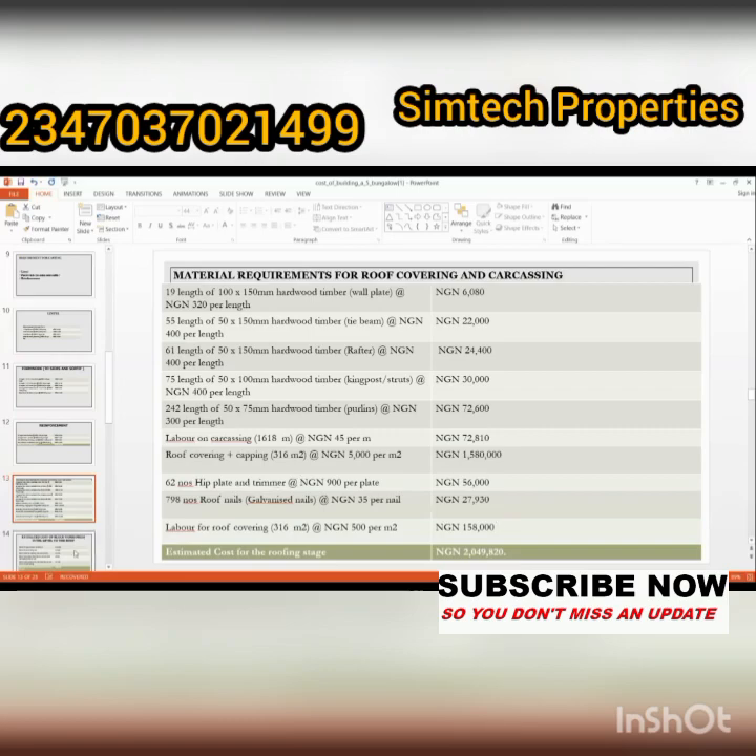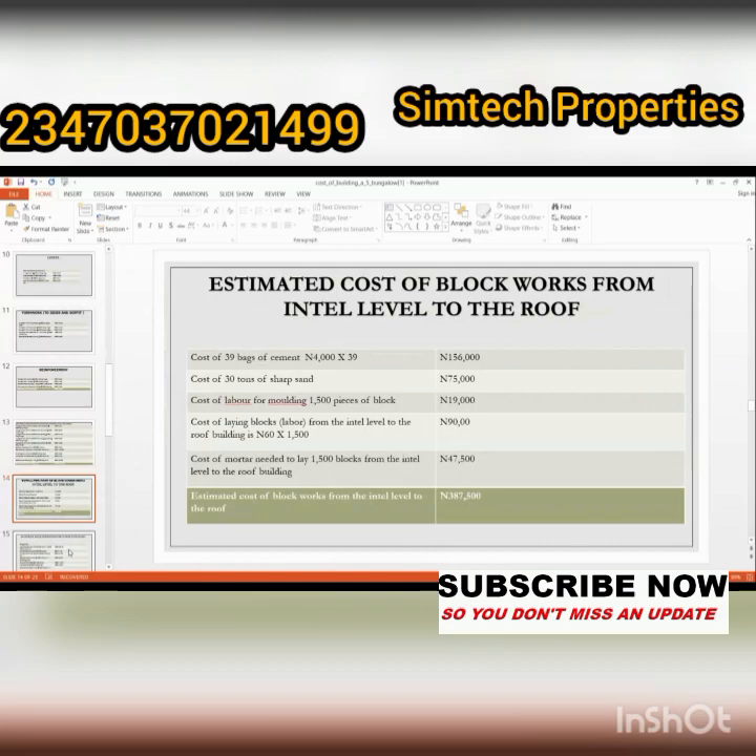Next is the estimated cost of block work from the lintel level to the roof. This includes 39 bags of cement, 30 tons of sharp sand, labor for molding, 1,500 pieces of block, and related materials. The total amount for block work from lintel to roof level is three hundred and eighty-seven thousand, five hundred naira.